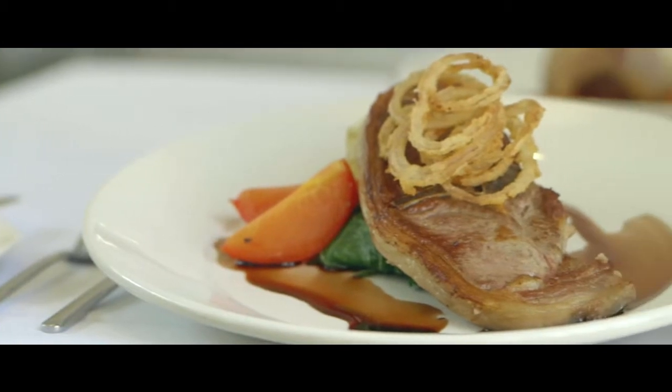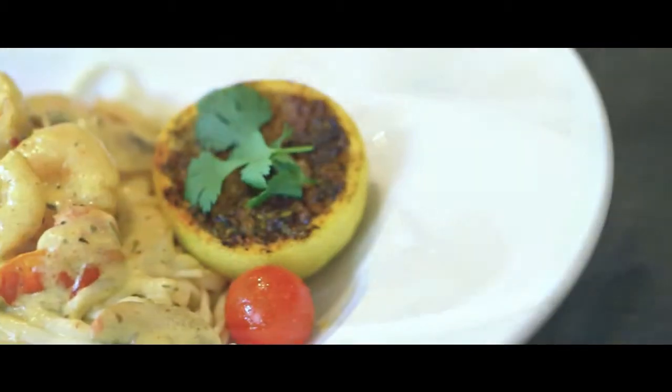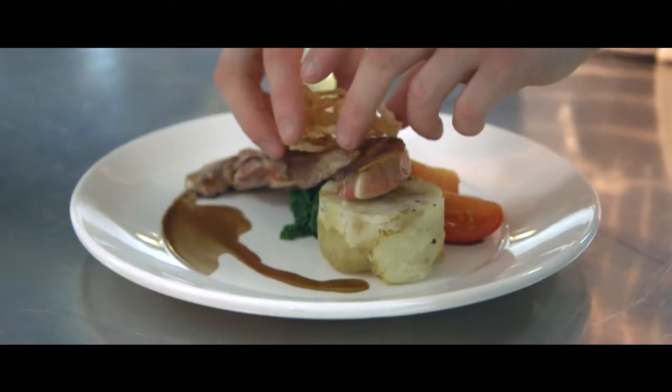Or enjoy fine dining in the Regency restaurant. It's an award winning restaurant that serves exceptional dishes. They're as exquisite to taste as they are to look at, and each one is presented with the utmost care.